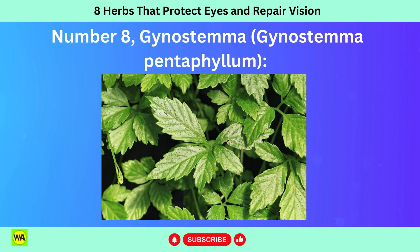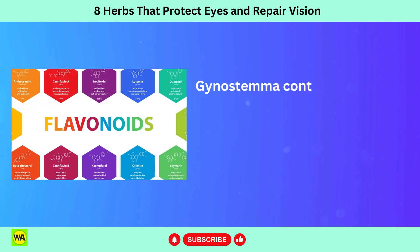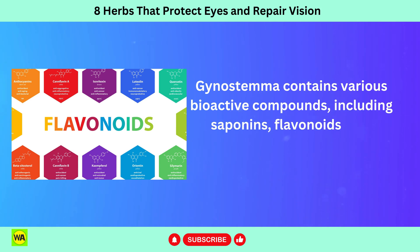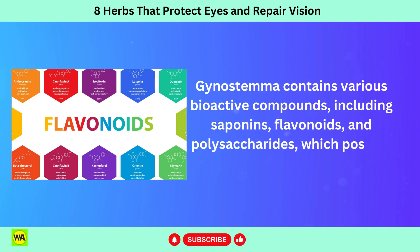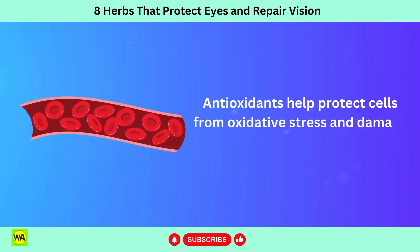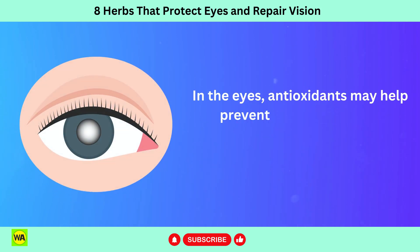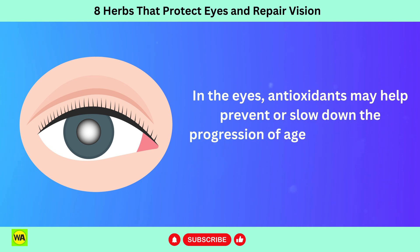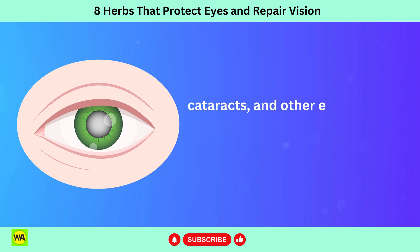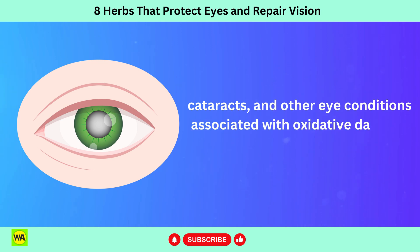Number 8: Gynostemma, Gynostemma pentaphyllum. Gynostemma contains various bioactive compounds including saponins, flavonoids, and polysaccharides, which possess antioxidant properties. Antioxidants help protect cells from oxidative stress and damage caused by free radicals. In the eyes, antioxidants may help prevent or slow down the progression of age-related macular degeneration, AMD, cataracts, and other eye conditions associated with oxidative damage.